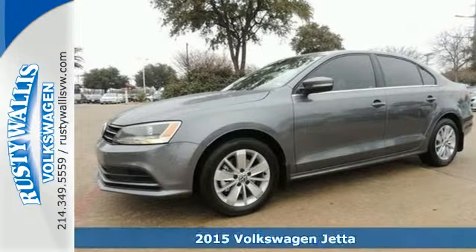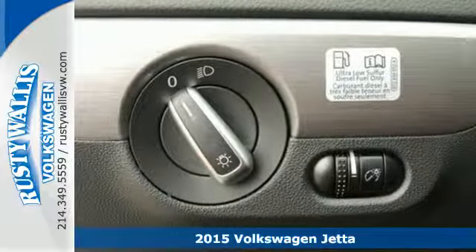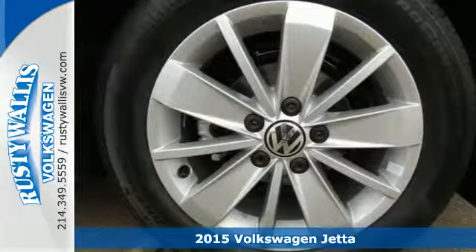Here's a 2015 Volkswagen Jetta. German engineering, craftsmanship, and attention to detail make this Jetta so dynamic.